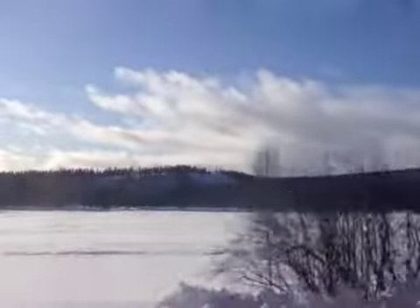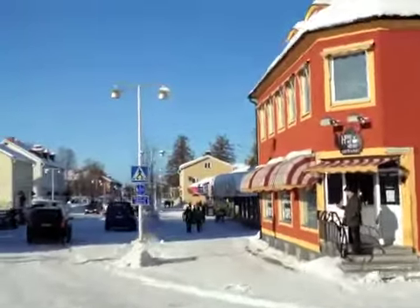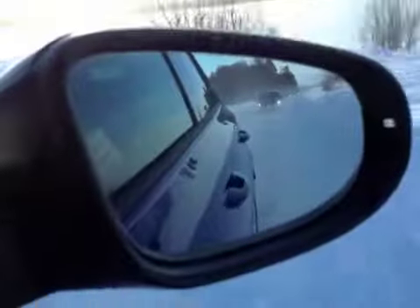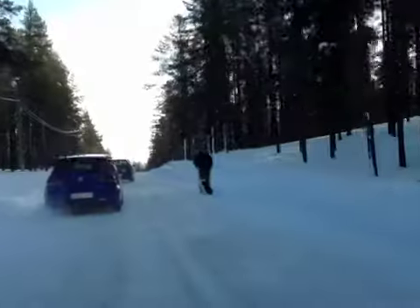Getting to Volkswagen's European cold-climate test track is an adventure in itself. From Stockholm, it's a two-hour flight, then a two-hour drive. You end up in the small town of Arschplag, which nearly triples its population of 1,500 in the winter, with car company engineers testing prototypes and production cars.